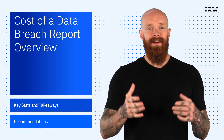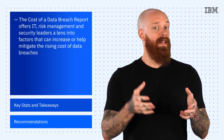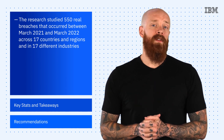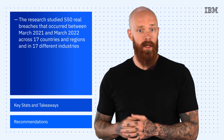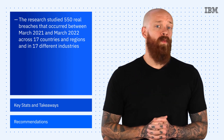The Cost of a Data Breach Report provides insights and recommendations to IT, risk management, and security leaders on factors that can either increase or help mitigate the rising cost of data breaches. The research studied 550 real breaches that occurred between March 2021 and March 2022. Terrifyingly, they found that 83% of organizations studied experienced more than one data breach.